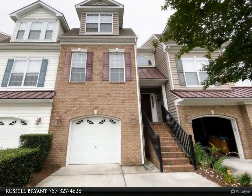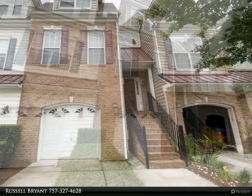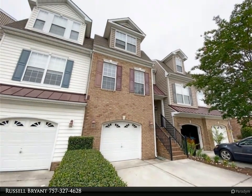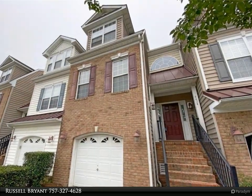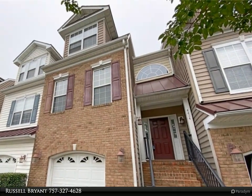Single-family feel with maintenance-free living in the heart of Virginia Beach, close to Town Center shopping and dining. Open, spacious floor plan with gas fireplace, energy-efficient appliances, and massive 10-foot ceilings throughout.